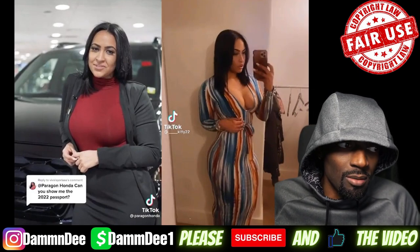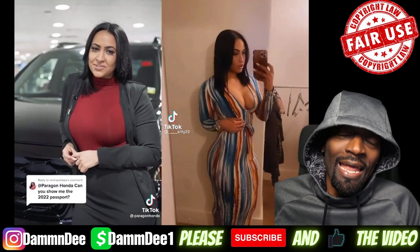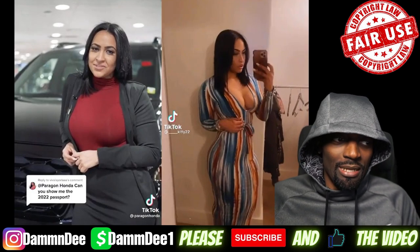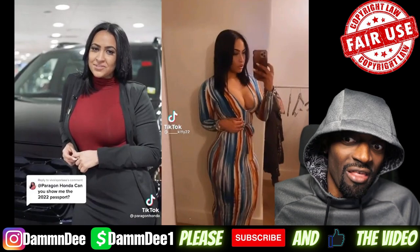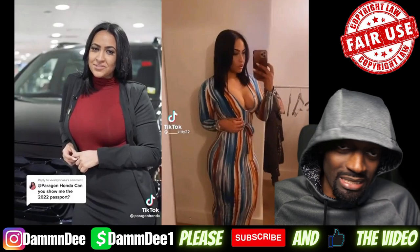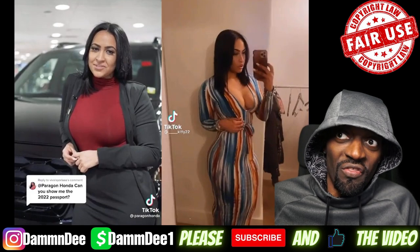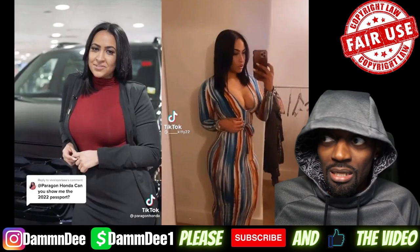Shout out to this young lady — keep doing your thing. It's your boy, hey fellas hit that like button. It's your boy Damn DPOV signing out. Lord have mercy, this has gotta be the finest, most beautiful, thickest woman car salesman I've ever seen. That's probably gonna be the title of this video. It's your boy Damn D, signing out — I'm out.